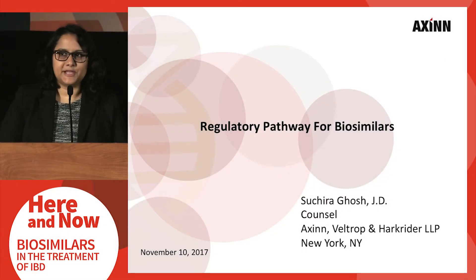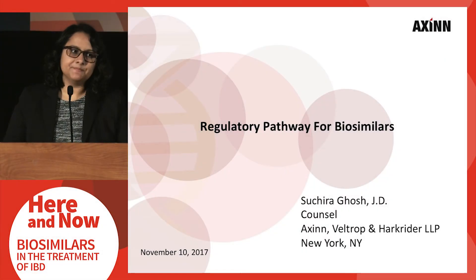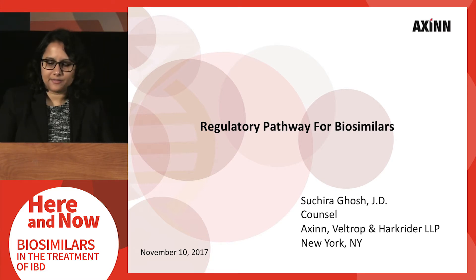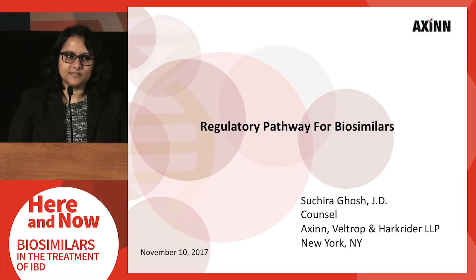Thank you, Dr. Rubin. It's a pleasure for me to be here with you today. As Dr. Rubin pointed out, I'm going to be providing a fairly high-level overview on the approval pathways for biosimilar products in the U.S.